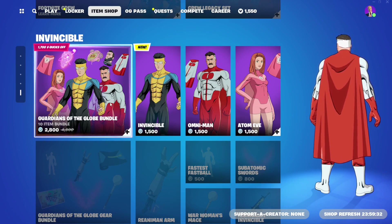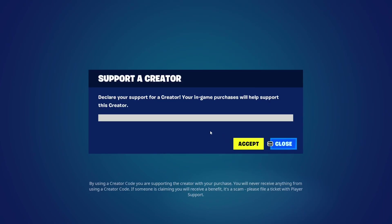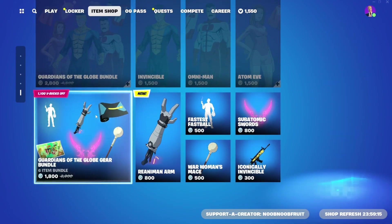Omni-Man I suspect is going to be the most bought skin ever. My support-a-creator code expired so I'm refreshing it - you can use it too if you want to support me, it's 'noobin fruit'. Just click accept. Back to the bundle itself.